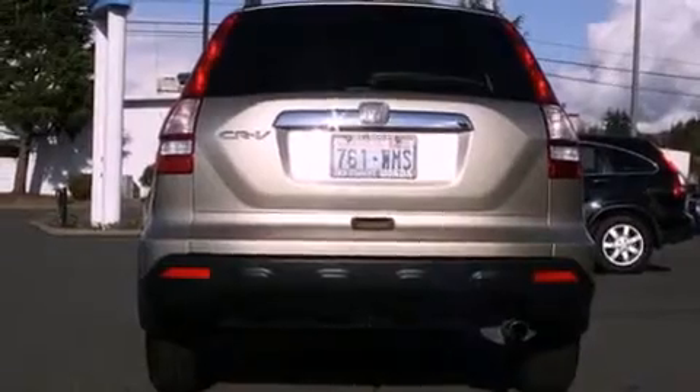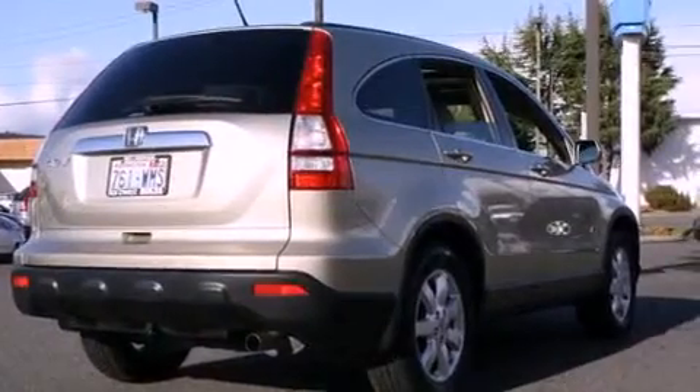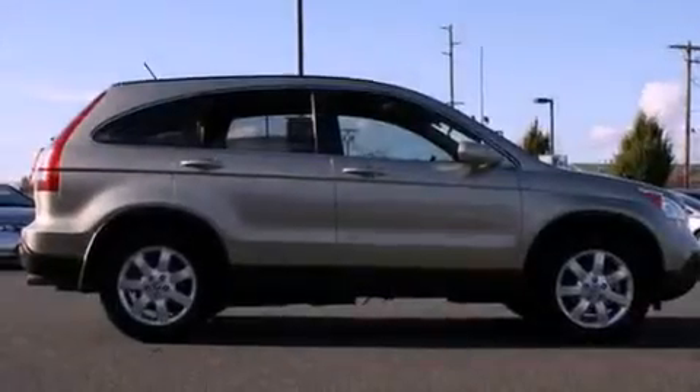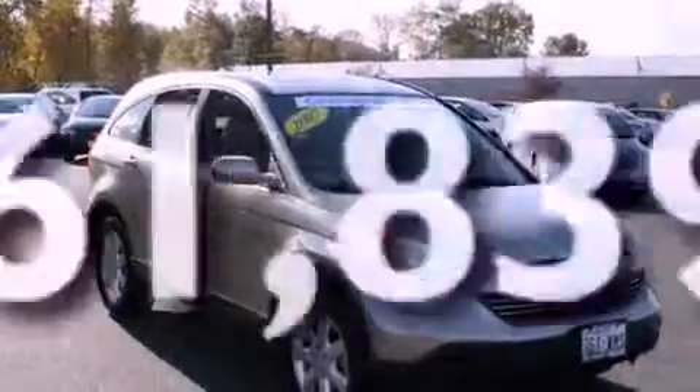Features include a sunroof, heated seats, alloy wheels, a CD player, tinted glass, cruise control, steering wheel mounted controls, a rear window defroster, and this vehicle has fewer than 62,000 miles on the odometer.